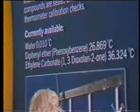There are many organic compounds whose triple point is in the range of 0 to 200 degrees Celsius, and NPL has selected several for purification and sealing in triple point cells. As an example, ethylene carbonate has a triple point at 36.324 degrees Celsius, convenient near body temperature and therefore of great value in checking medical thermometers of all kinds.